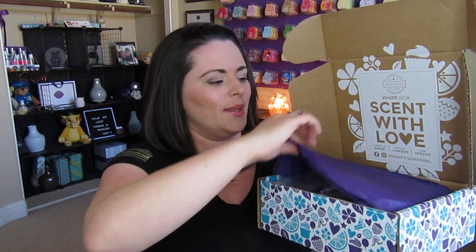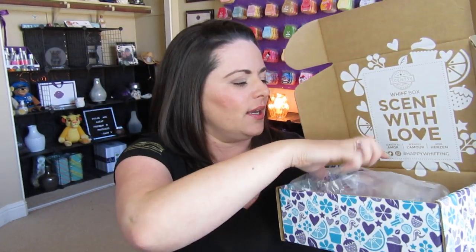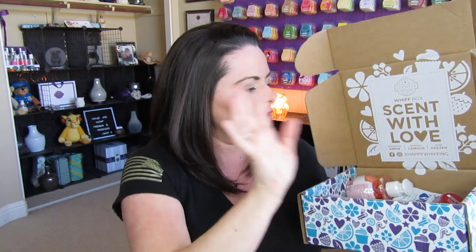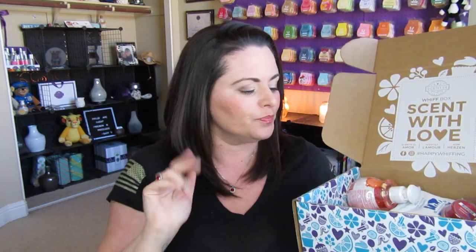Let's unbox together. So we have our beautiful tissue. It is finally cooling down here in California, so there's no ice pack. So we're good.